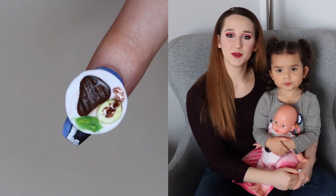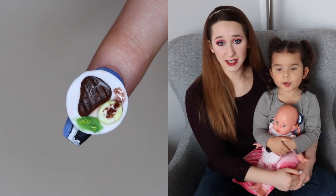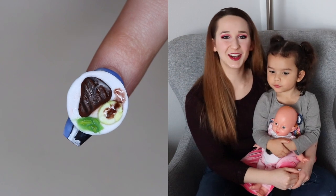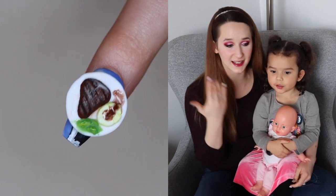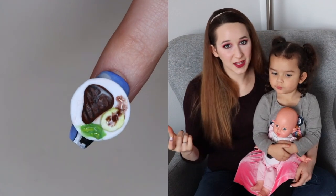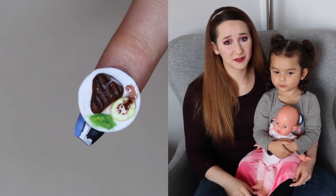Hello everybody! In today's video I'm going to be showing you a four-day design that is a little bit interesting. It is a plate that has a T-bone steak, some mashed potatoes, and some green beans. And then you take off that plate and you can see the portrait of a very lovely cow underneath.